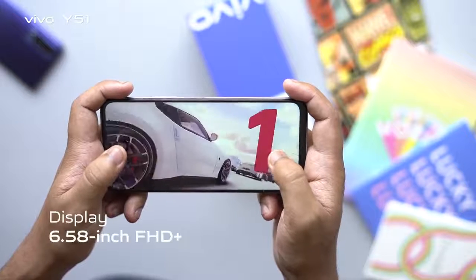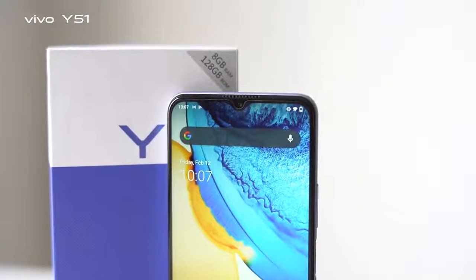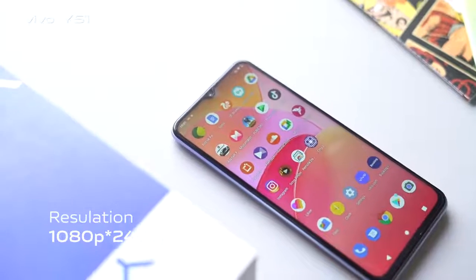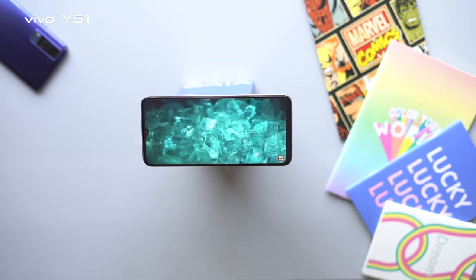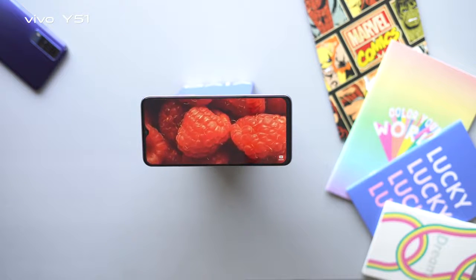The Vivo Y51 features a 6.58 inch FHD plus IPS panel with a Halo FullView display. The resolution is 1080p by 2408 pixels. The thin bezels contribute to an immersive viewing experience, and the dark mode and color temperature settings offer a lot of customization.